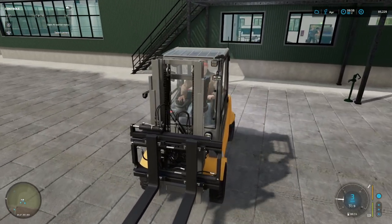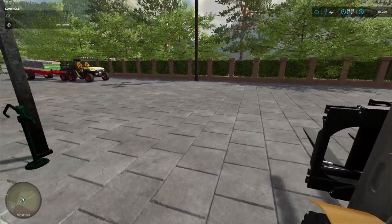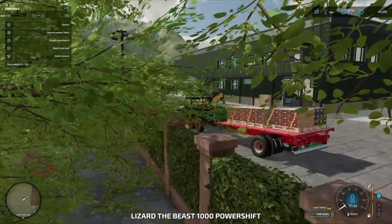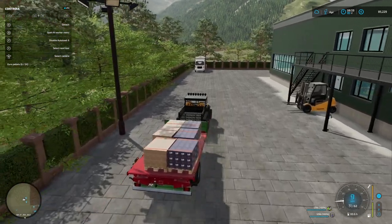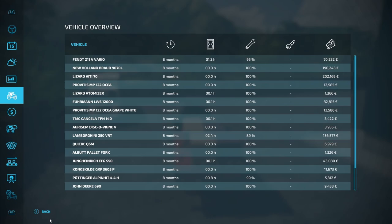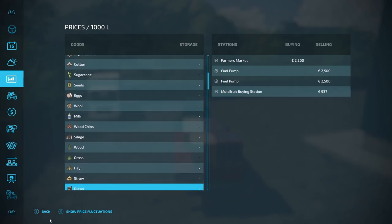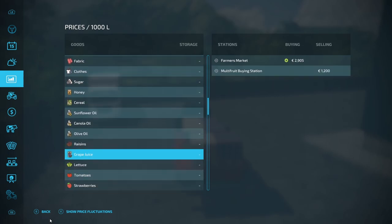It's not quite a full day's production really. That's 1,200 litres of wine and 1,200 litres of grape juice. Let's have a look and see where we sell those. Grape juice at the farmers market — just under 3,000.